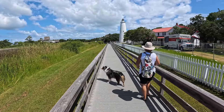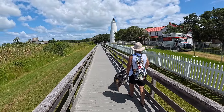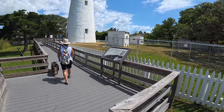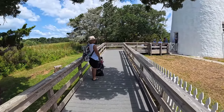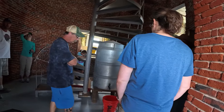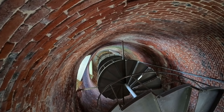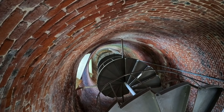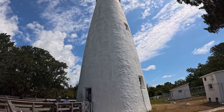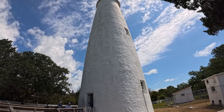Standing 75 feet tall, Ocracoke Lighthouse has stood for two centuries. Construction of the lighthouse was completed in 1823. The walls are solid brick, five feet thick at the bottom tapering to two feet at the top. Its diameter narrows from 25 feet at the base to 12 feet at its peak.